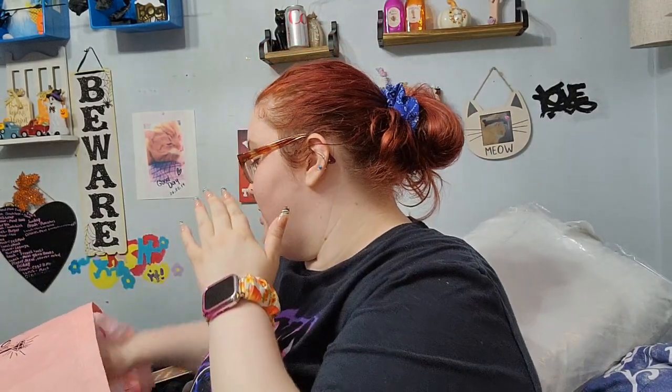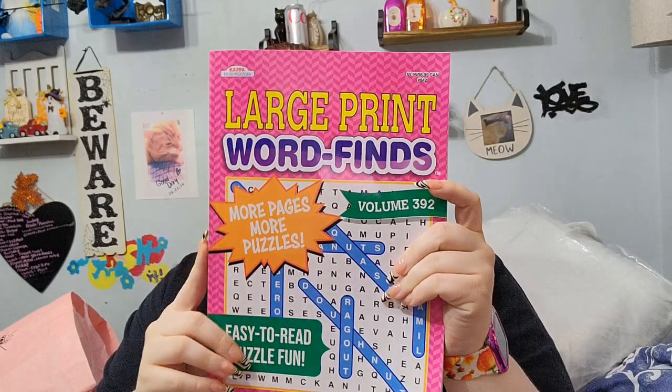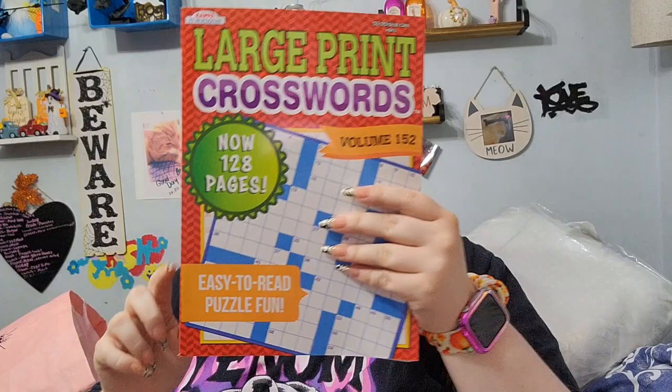We got this two-year planner that goes from 2024 to 2025 - it's a good little thing to have to write down doctor's appointments and stuff like that. We also got my mom's friend a couple of gifts because she just had surgery, so we got her a large print word search and a large print crossword.